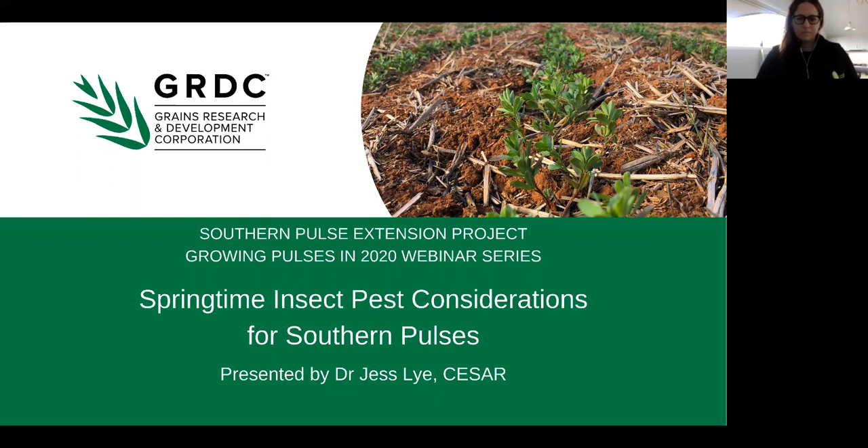Before joining CSER, Jessica Lye was a researcher in plant biotechnology and animal genetics at Monash University.